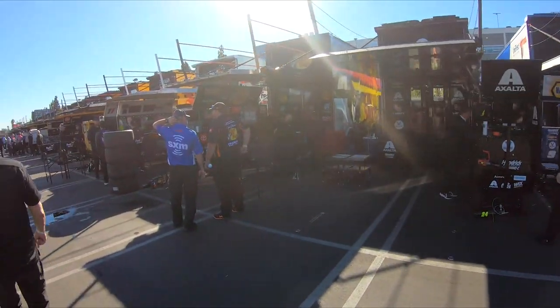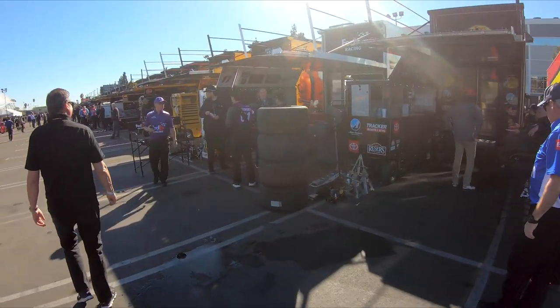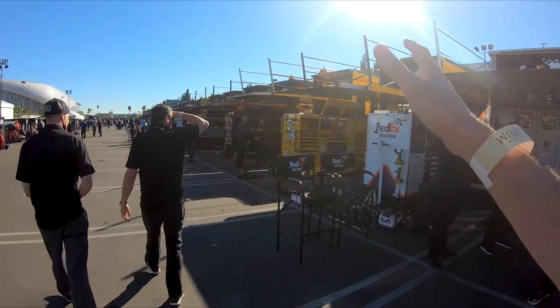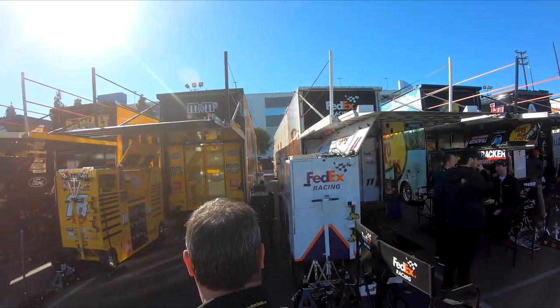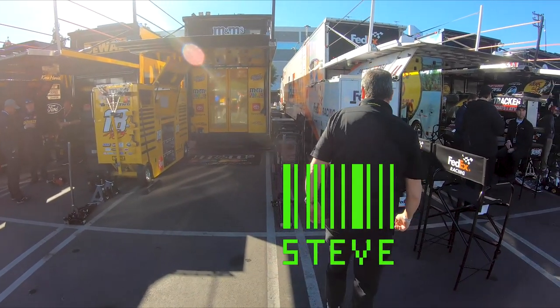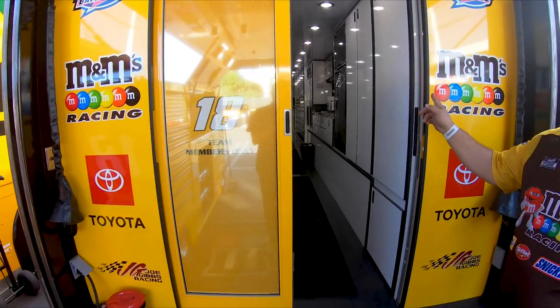You can see the trailers for all the different teams and all the different sponsors. For the most part all the trucks are the same — some teams with a bigger budget have nicer trucks, a little more options, some of them have a second floor. We've got the M&M car — Steve knows a couple of the drivers so he's going to go say hi.